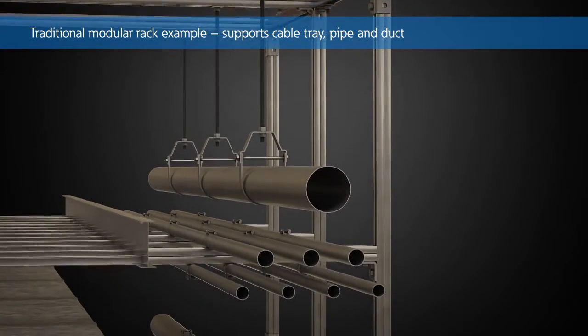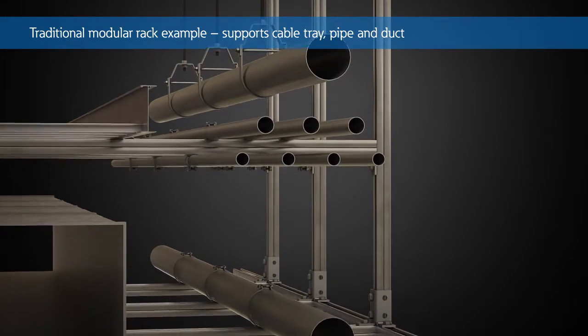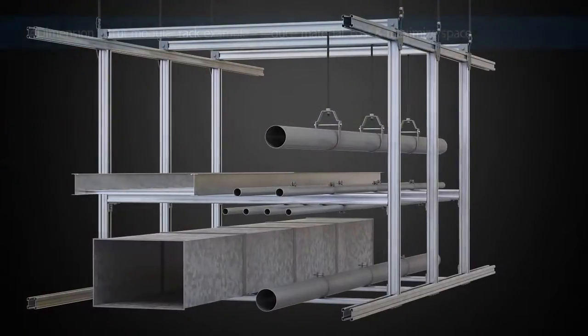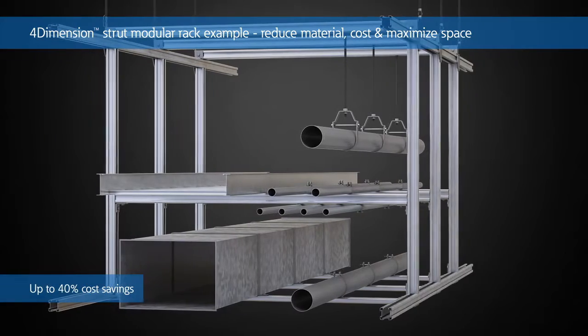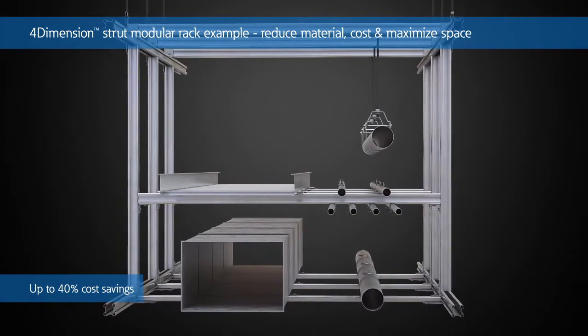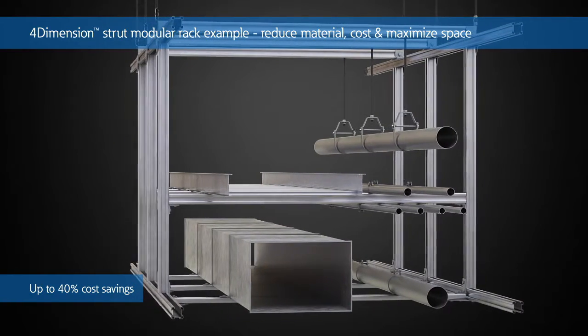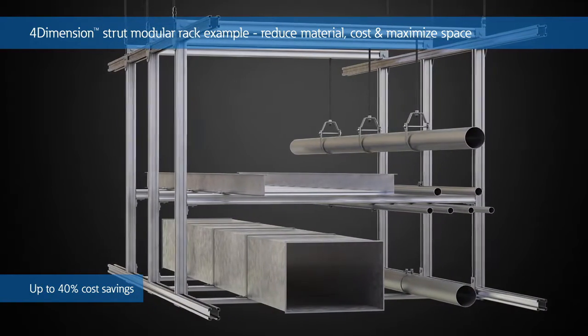Maximizing space for cable management, duct, and pipe supports is a continuous challenge with traditional strut applications. By utilizing the strengths of the 4-Dimension Strut System and Accessories, the entire system can be pre-built, using less channel and components to minimize cost, save space, and increase versatility.